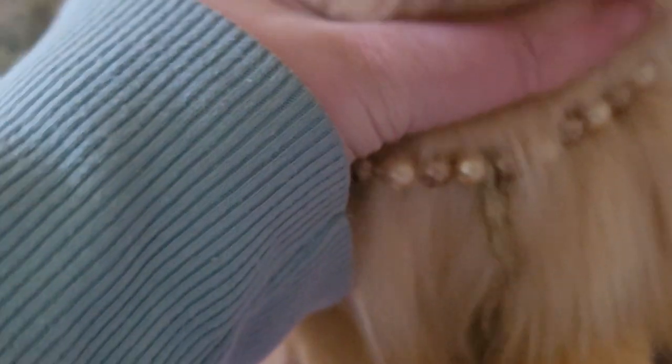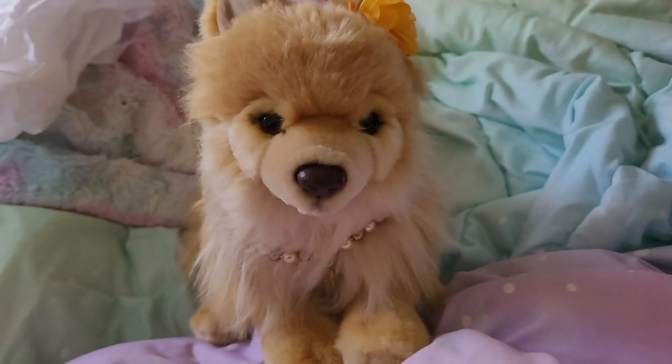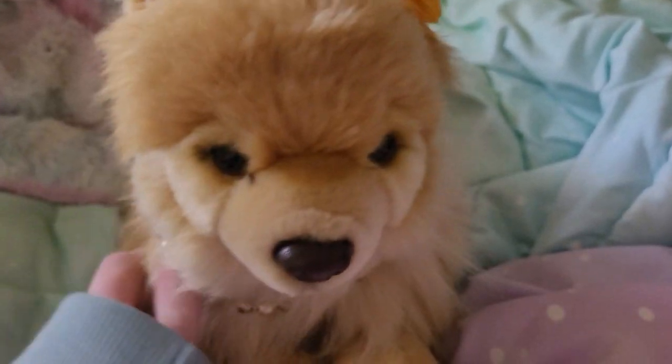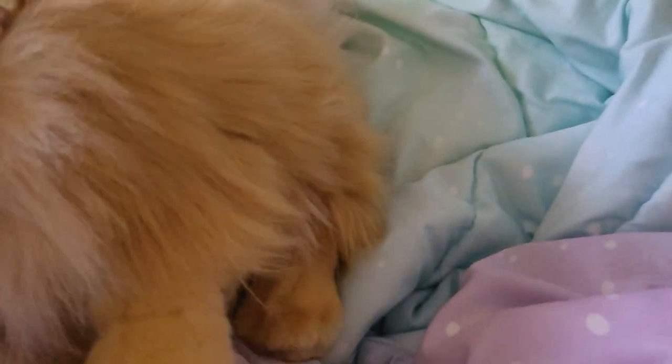Alright, so here are her accessories. I have this necklace on her, and this flower clip on her, and this little feather pendant. And she looks so cute! You can barely see the necklace, but get this — please welcome her to the community.